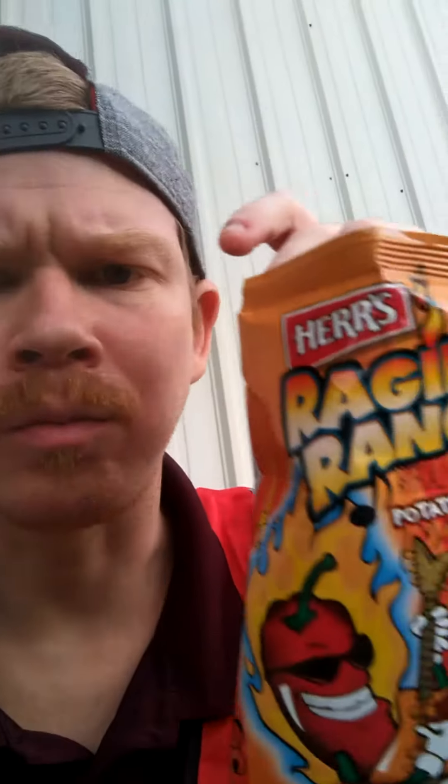For the spice, you can definitely taste the heat on it — it's there. Very good. Herr's Raging Ranch, if you guys find these anywhere, check them out.